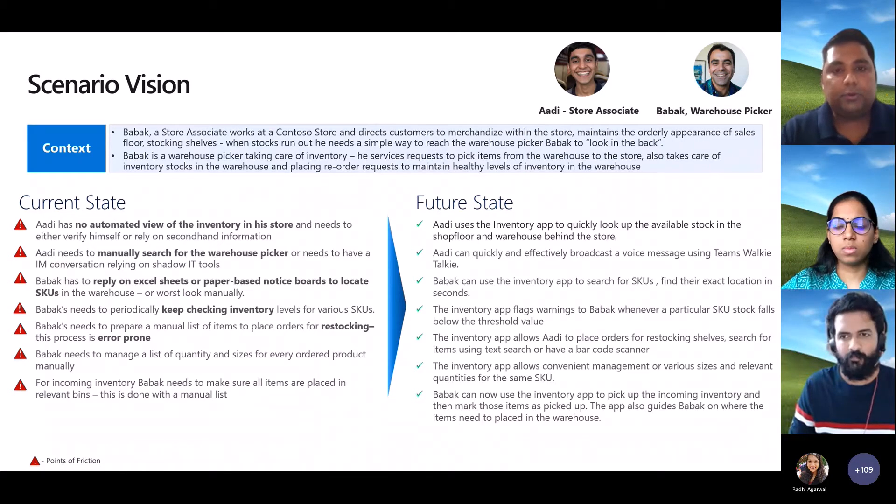The store associate in this case is named Adi, whose job is basically to interact with customers, help them, make sure customers find what they need, and ensure shelves are stocked with the right goods and inventory. Then there is the warehouse picker, who makes sure inventory levels are maintained and whenever there's a replenishment request — either from the warehouse to the store or within the warehouse itself — he has a view and is able to keep stock of the inventory.